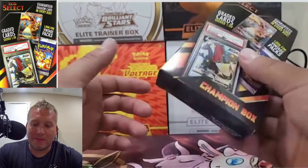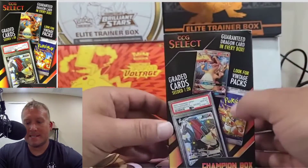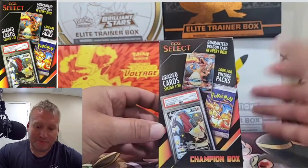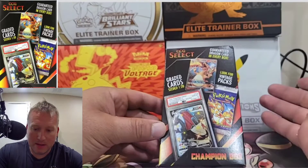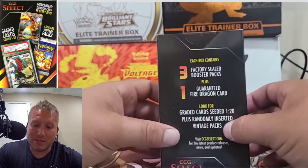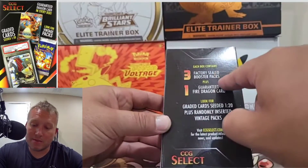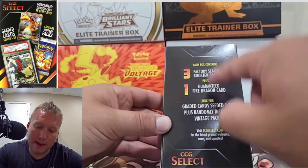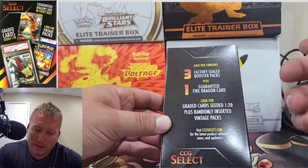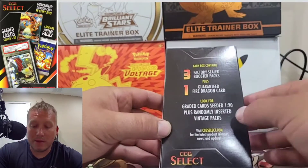This feels pretty heavy, there's definitely something in here. It kind of seems like a graded card, but it also says graded dragon card in every box. What is considered a dragon? It doesn't say just Charizard box. The Champion box says three factory sealed booster packs plus one guaranteed fire dragon card. Is Salamance a fire dragon or just a dragon? I don't know, you have to let me know in the comments.